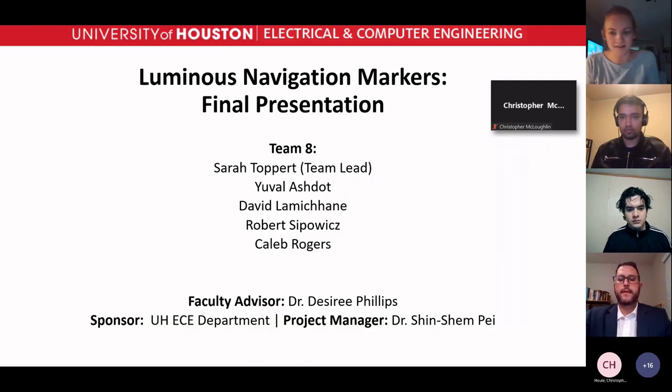Hello, everyone. My name is Sarah Toppert. I'm joined by my other team members: Yuval, David, Robert, and Caleb. We are team eight, and our project is Luminous Navigation Markers. Our faculty advisor is Dr. Phillips, and our project manager is Dr. Kay.